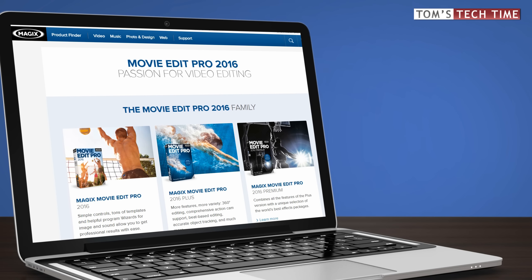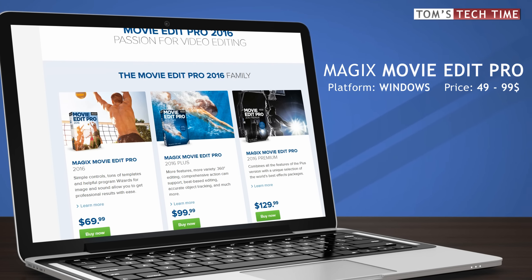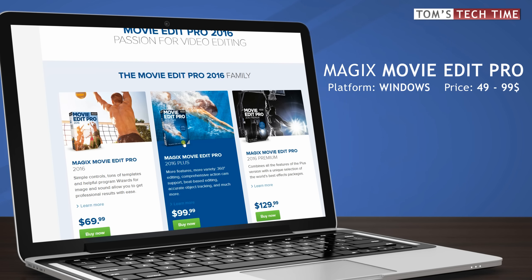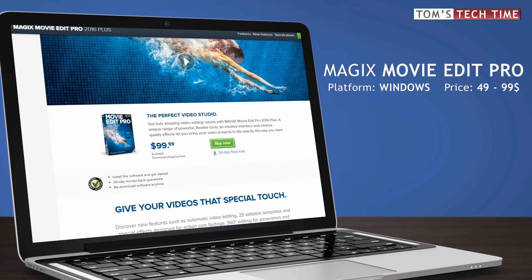If free software doesn't fit your needs, let's check out these advanced solutions for ambitious users. Windows users that want to get into editing with several advanced and even some professional options should think of using Magix Movie Edit Pro. Even on slower computers or laptops you can easily start editing high resolution footage and play it back without frustrating stuttering.